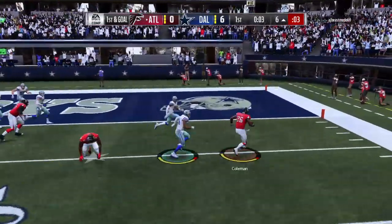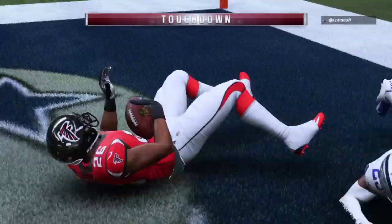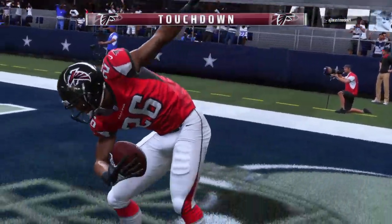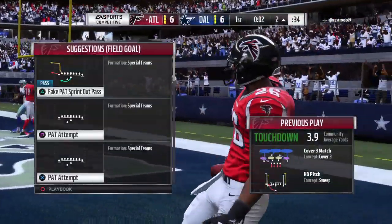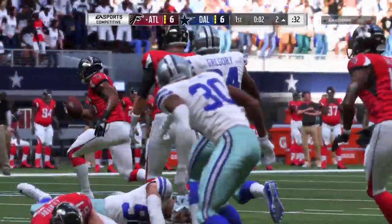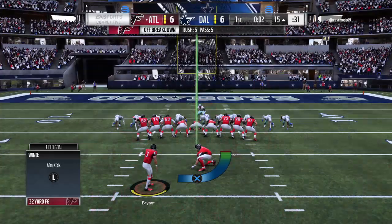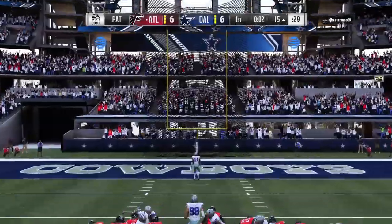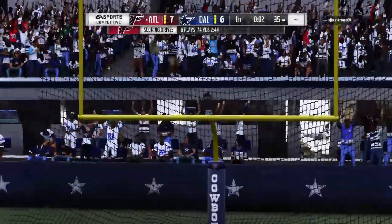They'll try and run for it on first and goal, and he is into the end zone for a Falcon touchdown! Tevin Coleman, a six-yard touchdown run, and the Falcons are an extra point away from moving out in front. Now Matt Bryant on for the point after.